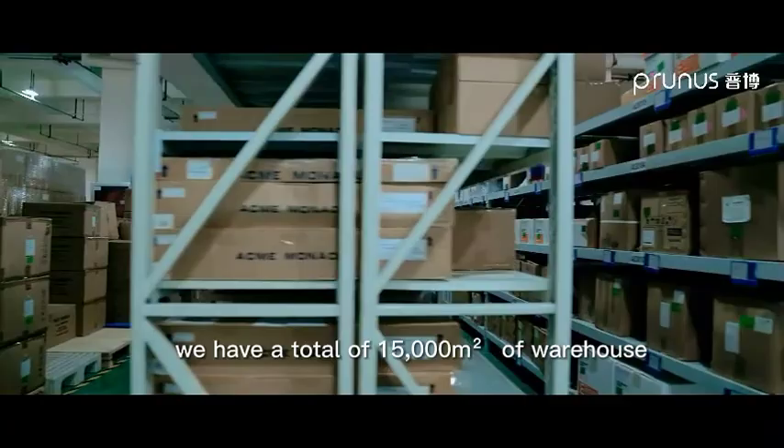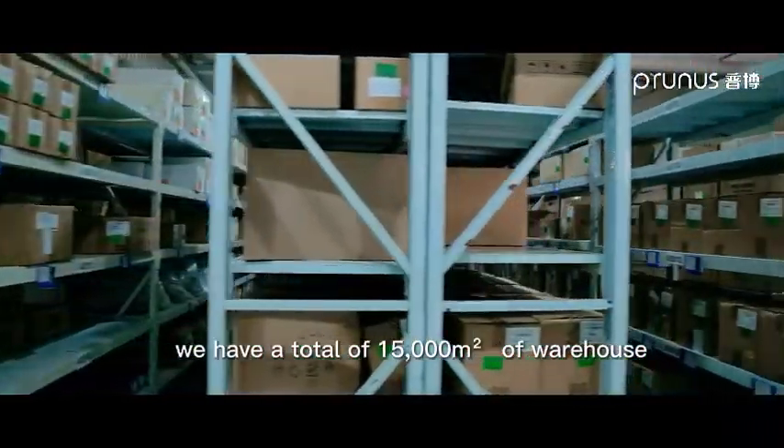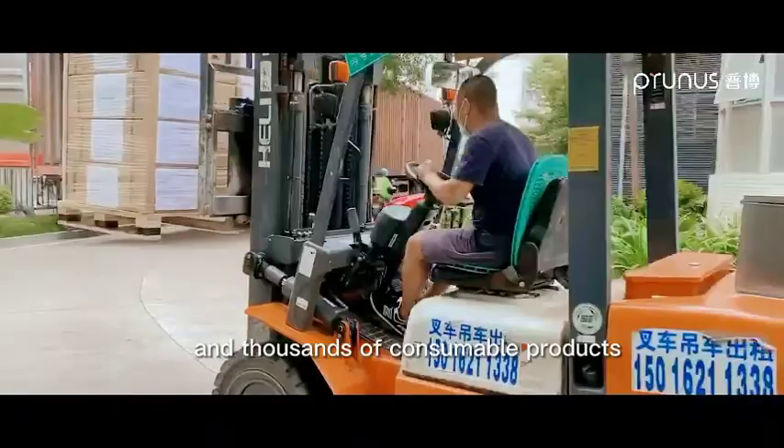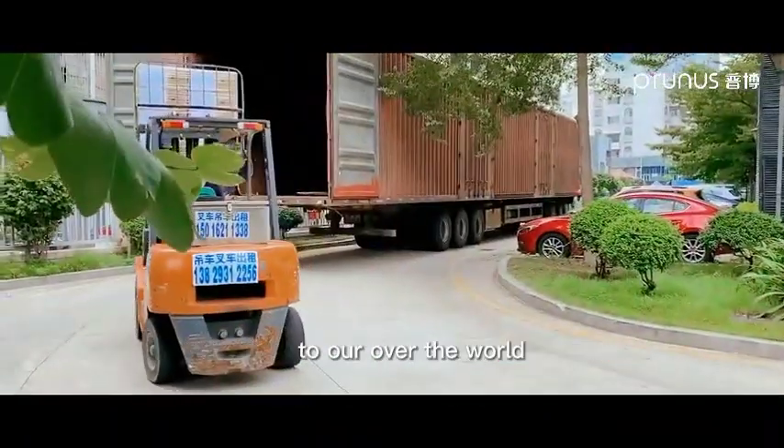We have an 8,000 square meter R&D building and a total of 15,000 square meters of warehouse. Every day, we deliver over 100 sets of equipment and thousands of consumable products to all over the world.